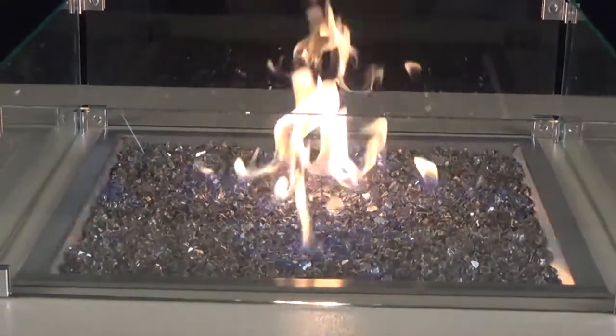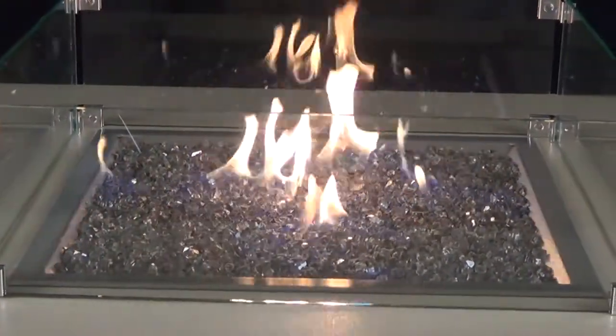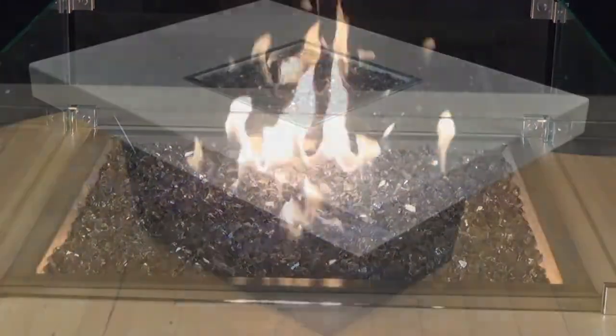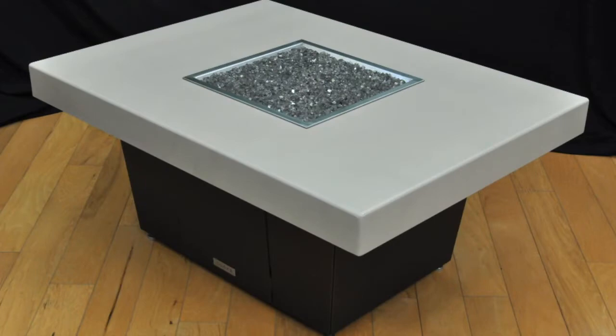You can also customize this to your space by picking your favorite color combination for the base and for the top. You get choices on texture and what materials are used, so it's super customizable and gorgeous.